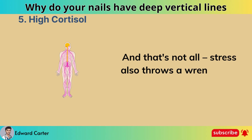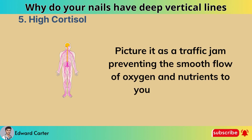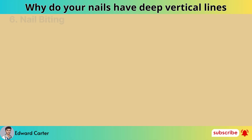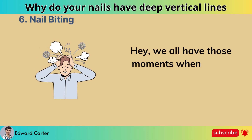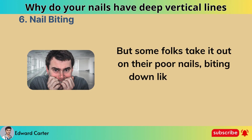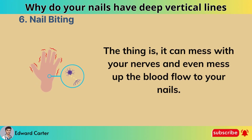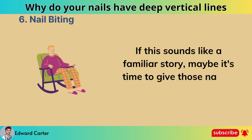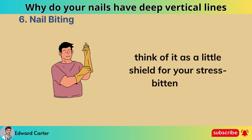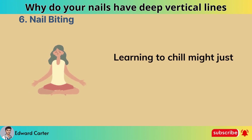Stress also throws a wrench into your nervous system, acting like a traffic jam preventing the smooth flow of oxygen and nutrients to your nail matrix — it's like your body's way of telling you it needs a break. Nail biting. When stress and anxiety kick in, some folks take it out on their nails. It can mess with your nerves and even disrupt blood flow to your nails. Consider slipping on some gloves more often as a little shield for your stress-bitten nails, and work on dialing down that stress too.